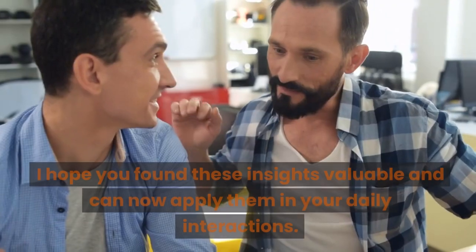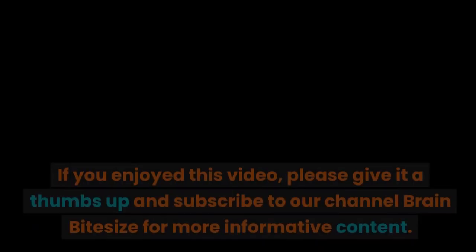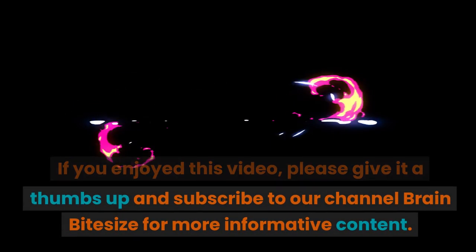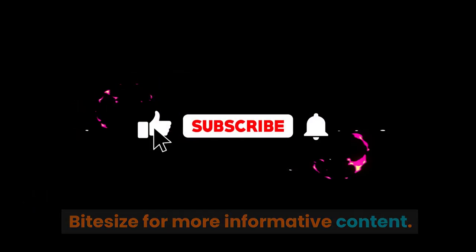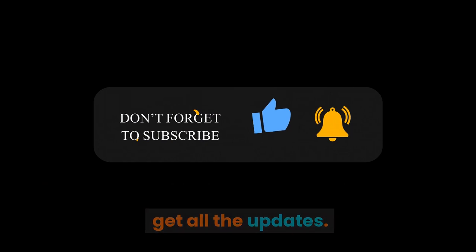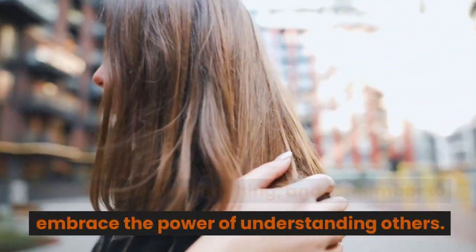I hope you found these insights valuable and can now apply them in your daily interactions. If you enjoyed this video, please give it a thumbs up and subscribe to our channel, Brain Bite Size, for more informative content. Remember to hit the notification bell so you get all the updates. Thank you all for watching, and remember to embrace the power of understanding others.